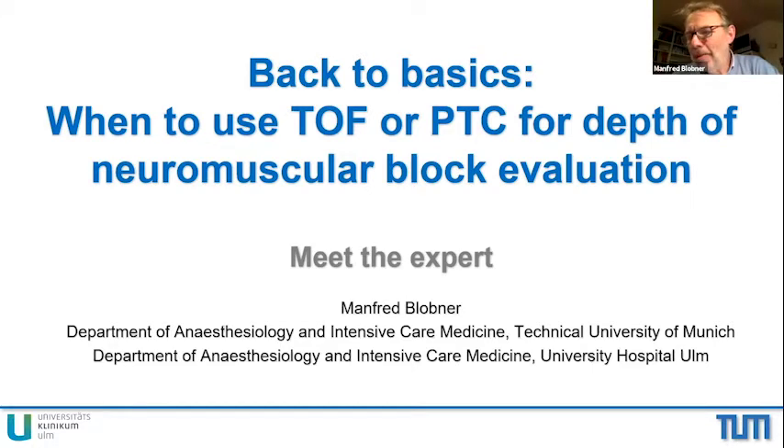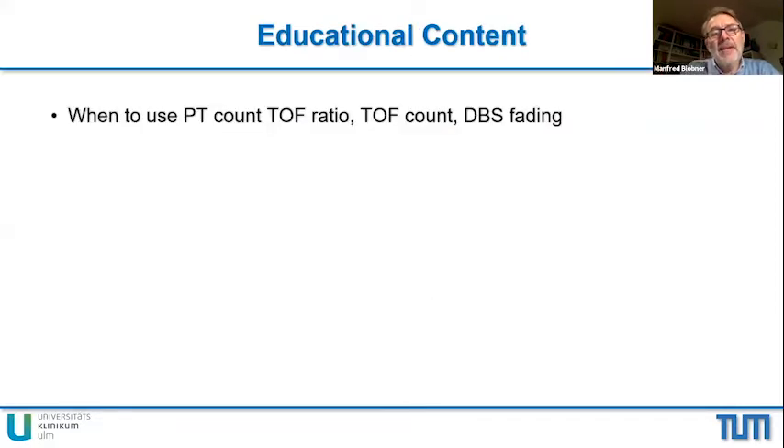Thank you very much indeed. I'm very happy to speak about neuromuscular monitoring. Any talk about neuromuscular monitoring is always a pleasure for me. Today I am speaking about when TOF or when PTC has to be used, or is appropriate to be used, for monitoring of depth of the neuromuscular block. I will structure my talk into three parts.